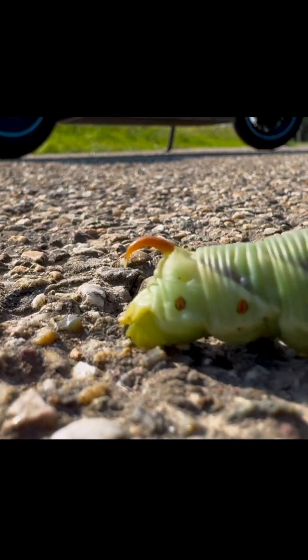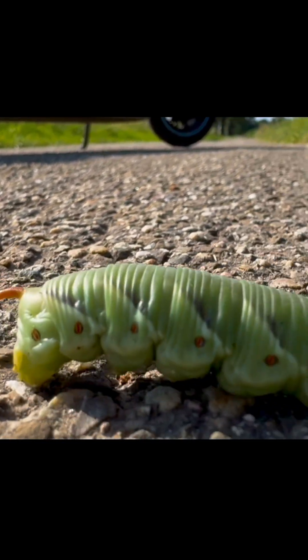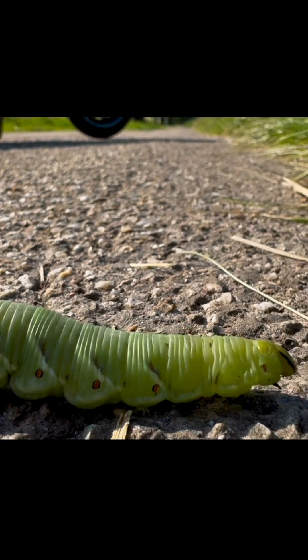The horn on its back isn't a stinger. It's harmless and mainly serves as a visual warning to deter predators.